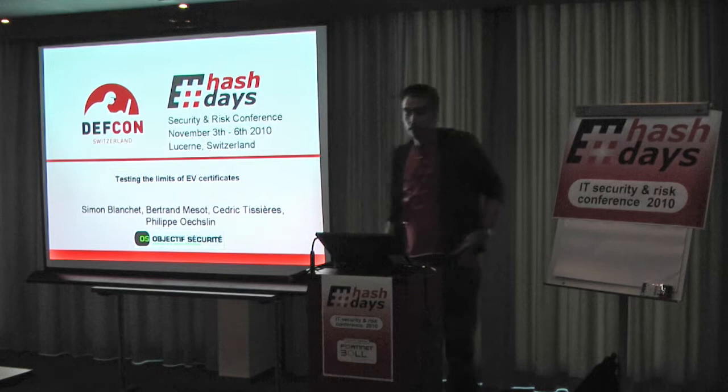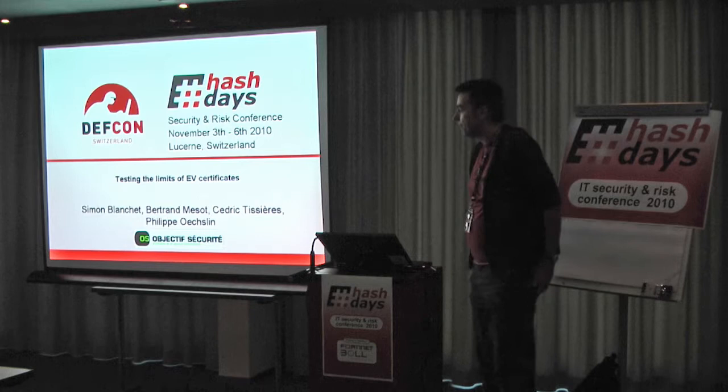My name is Philip Ruxlin. I work with Objective Securité in Geneva. I also teach at EPFL in network security.